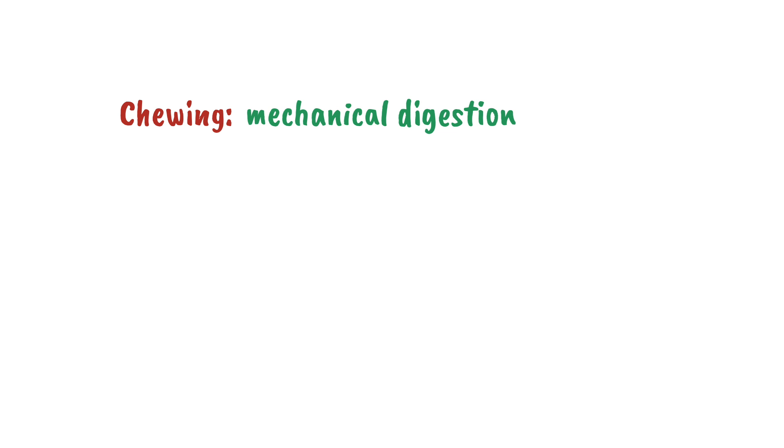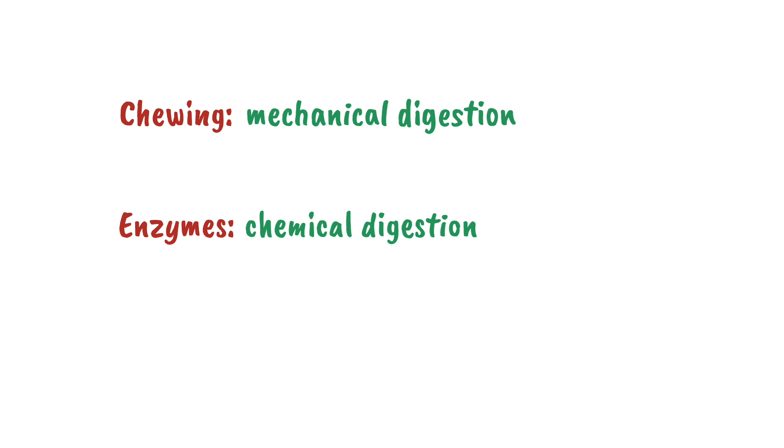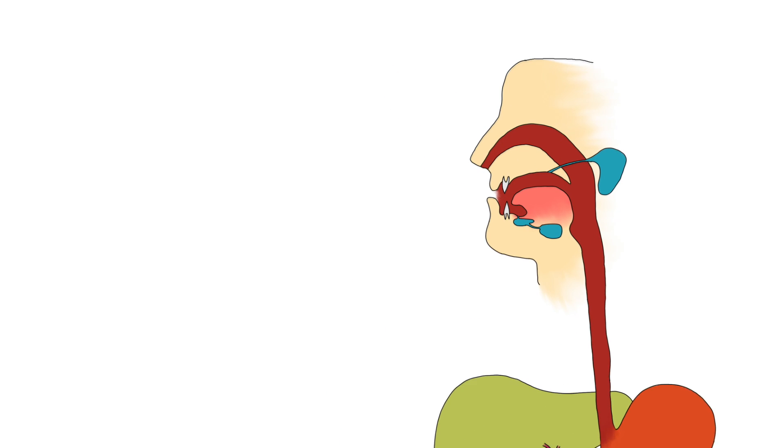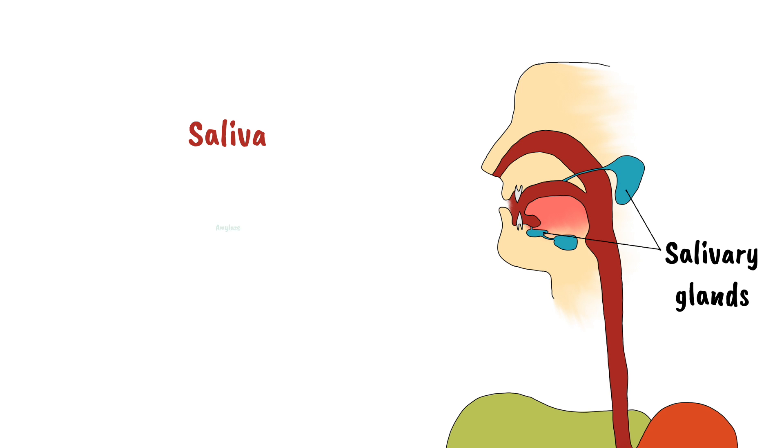Chewing is an example of mechanical digestion. The chemical breakdown of food, for example using enzymes, is known as chemical digestion. The first stage of chemical digestion is also in the mouth, where the salivary glands release saliva to mix with the food. Saliva contains an enzyme called amylase, which breaks down starch into maltose.